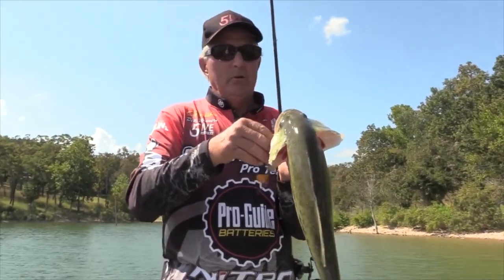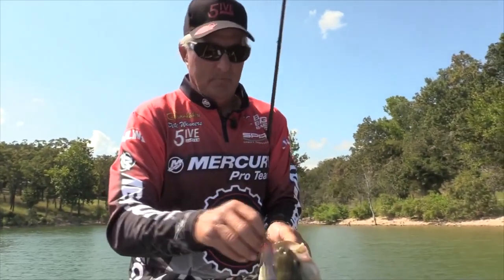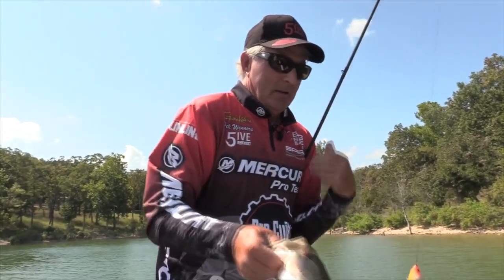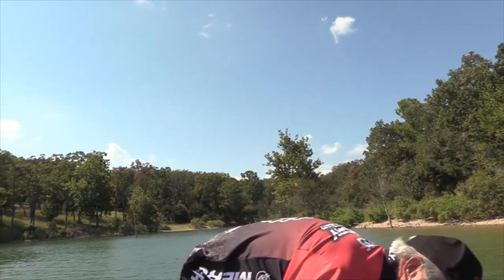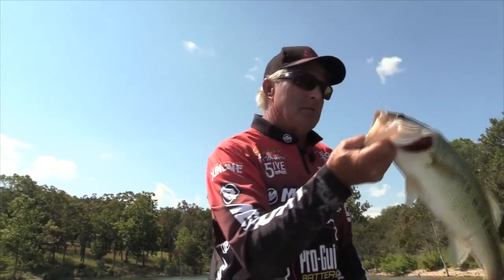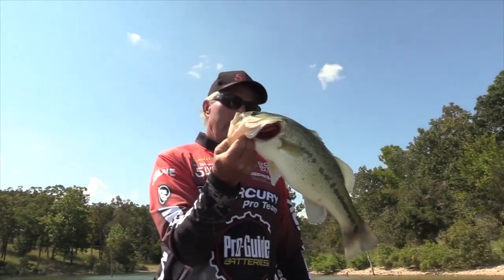Gamakatsu hooks, man — you ain't gonna lose them. Unlike a lot of topwater baits where they just kind of slap at it, running this thing this fast, when they come up, they are just crushing it.